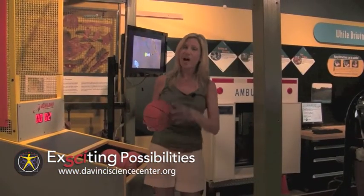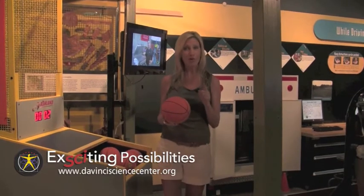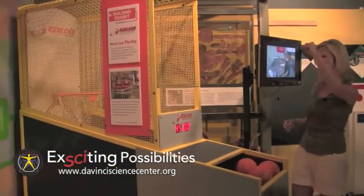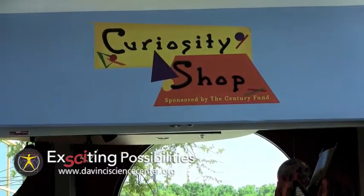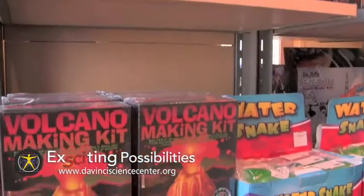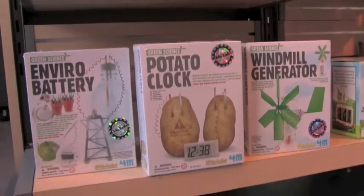So there you have it. How People Make Things is an exciting exhibit for visitors, but remember, it's only here until October 16th. The Curiosity Shop at the DaVinci Science Center features gifts that will keep kids making things at home. Call or click today for more on the DaVinci Science Center's exciting possibilities.